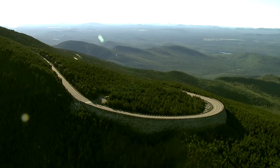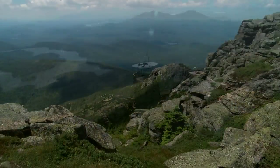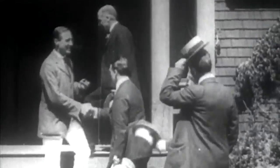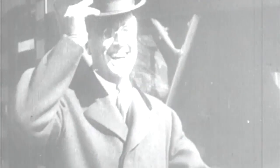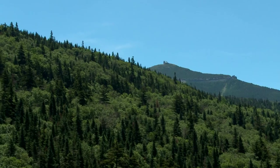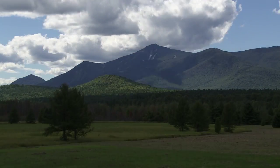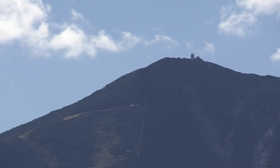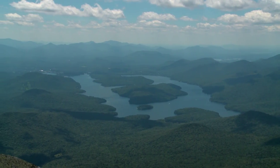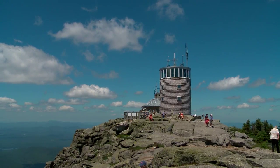The ride doesn't get any more scenic than a drive up Whiteface Mountain Veterans Memorial Highway in Wilmington, New York. Dedicated to honor veterans from all wars by then-Governor Franklin Delano Roosevelt, the highway, which was completed in 1935, climbs to near the top of Whiteface Mountain, the fifth highest peak in New York State. Its summit provides breathtaking views spanning across the spectacular Adirondack Mountains, and on a clear day the visitor can even see the skyscrapers of Montreal, Canada.